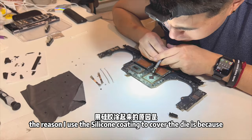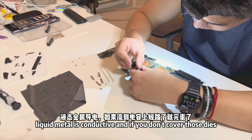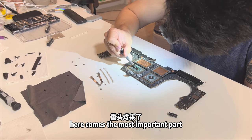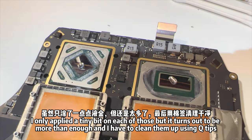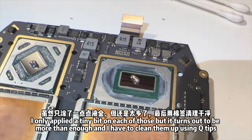I used silicone conformal coating to cover the AMD GPU die anyway, so leftover thermal paste residue doesn't hurt. The reason for the silicone coating is that liquid metal is electrically conductive — if you don't cover those surrounding components, you'll short out your GPU. Then comes the most important part: applying liquid metal to the CPU and GPU dies. I only applied a tiny amount on each, and it turned out to be more than enough — I actually had to clean up the excess with Q-tips.